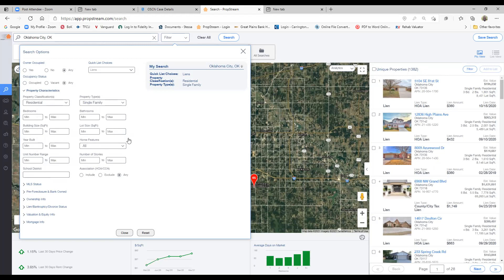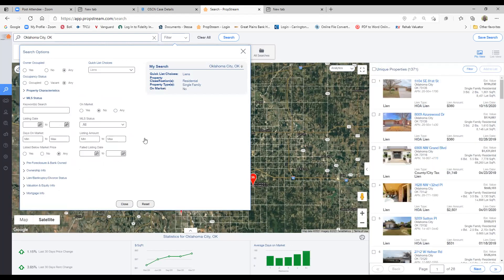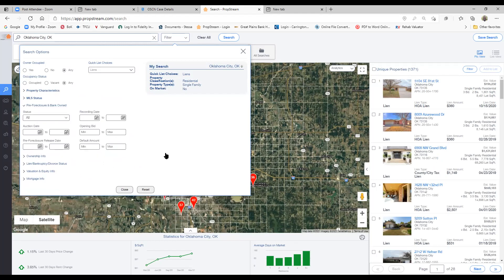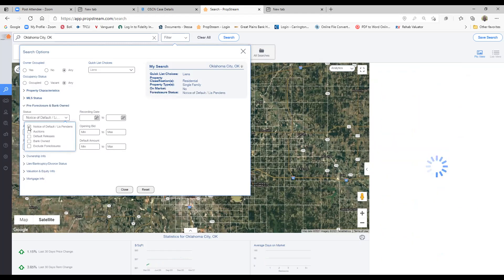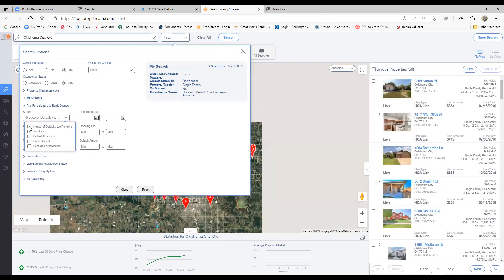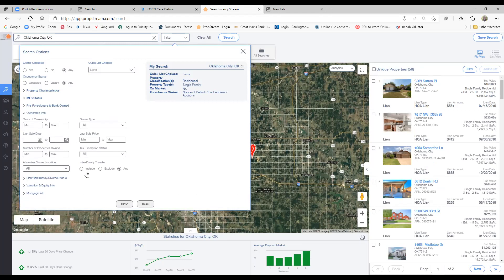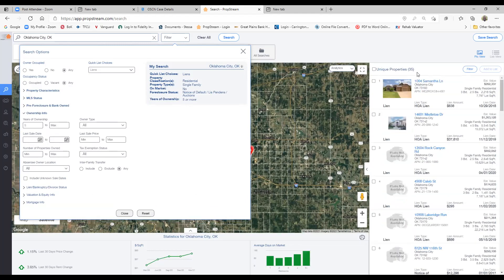I've got to get down to a smaller list. Let's go to MLS status — I want to make sure they're not on the market. That didn't take very many off. Let's go to foreclosure information — I want ones in default and auctions. Now I'm getting down to only 56. Let's add pre-foreclosure too — see what that does. We got auctions, let's leave it right there, that looks good. For ownership, I want them to have owned it at least a minimum of five years. We're down to 35.